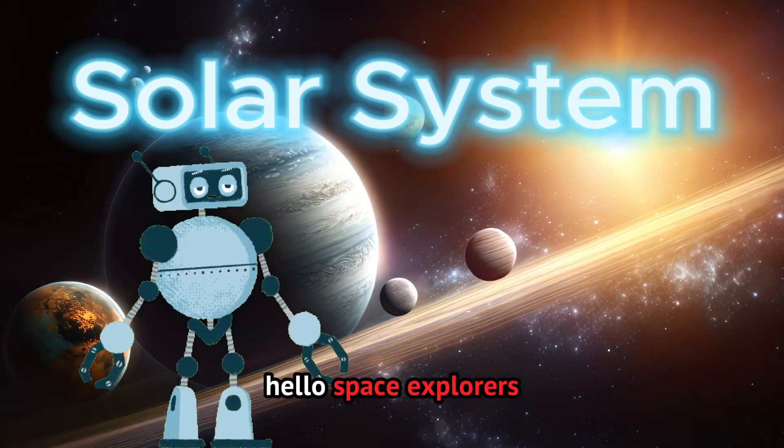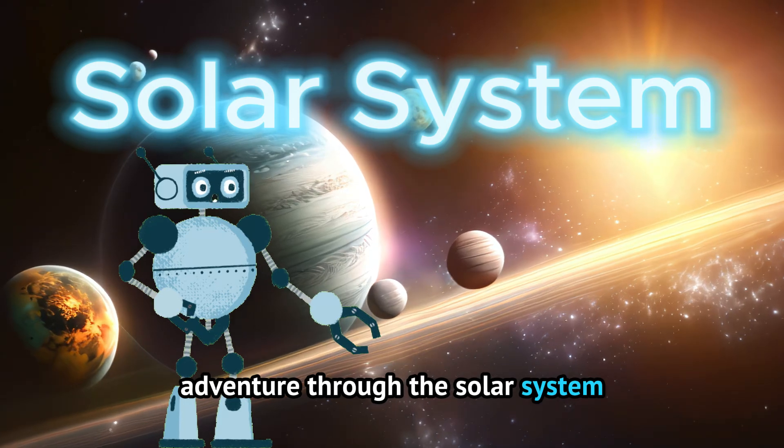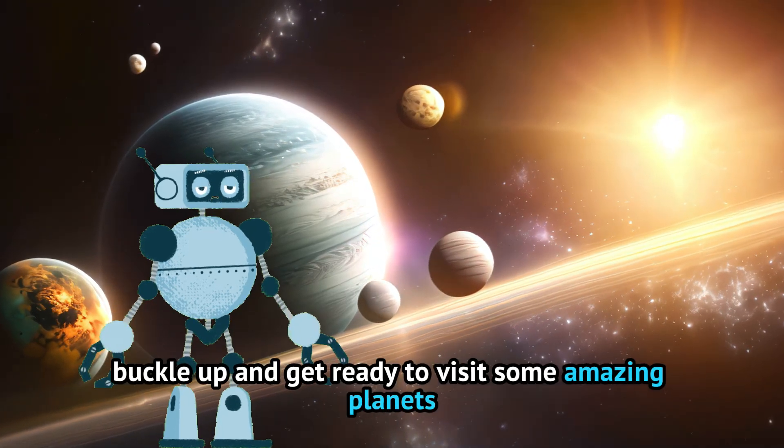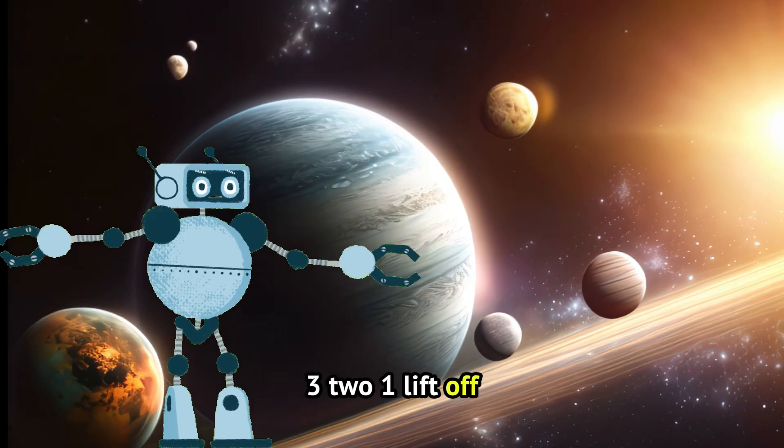Hello Space Explorers! I'm Astro, and today we're blasting off on an adventure through the solar system. Buckle up and get ready to visit some amazing planets. 3, 2, 1, liftoff!